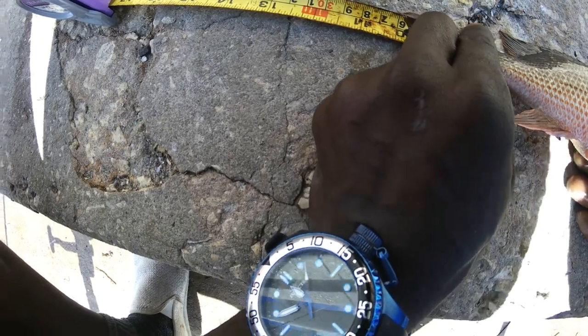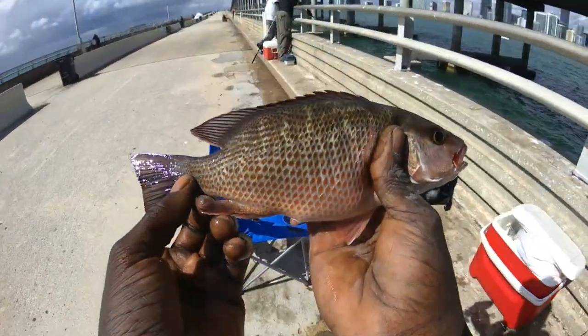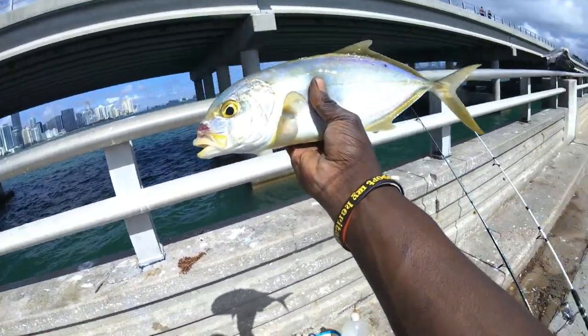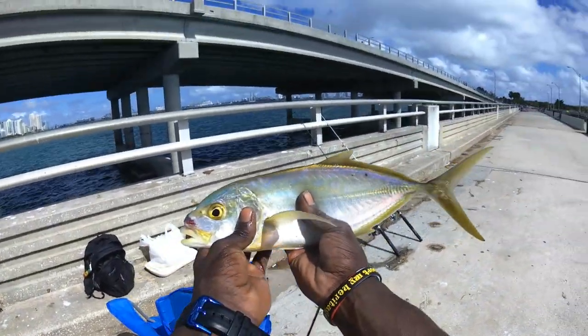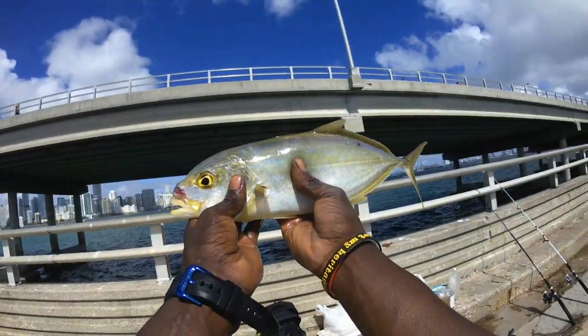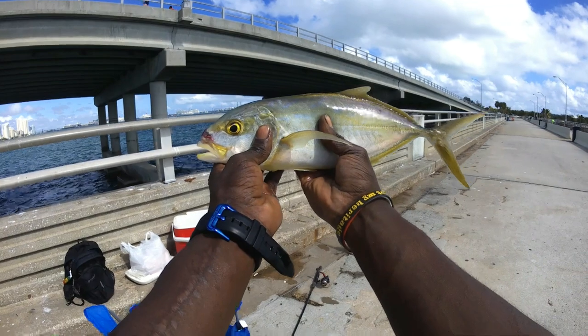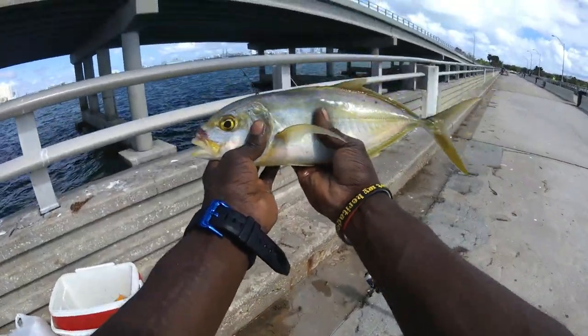Check that out, YouTube. I just caught this yellow jack — he happens to be 14 to the fork. My first ever yellow jack at the Key Biscayne spot. Actually, it's a 15-inch yellow jack. Sorry I didn't get to show you guys the fight, but I would have lost him like the hogfish in the last video. I had to hand line this guy up, so stay tuned guys — I'm still here.